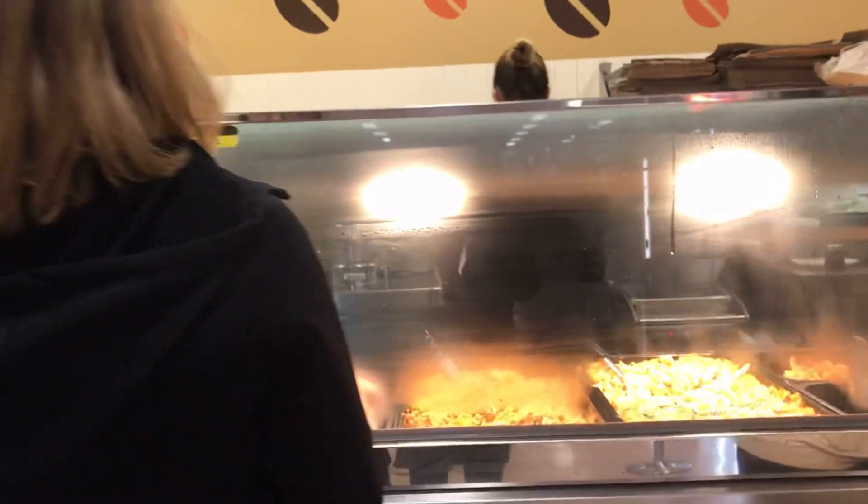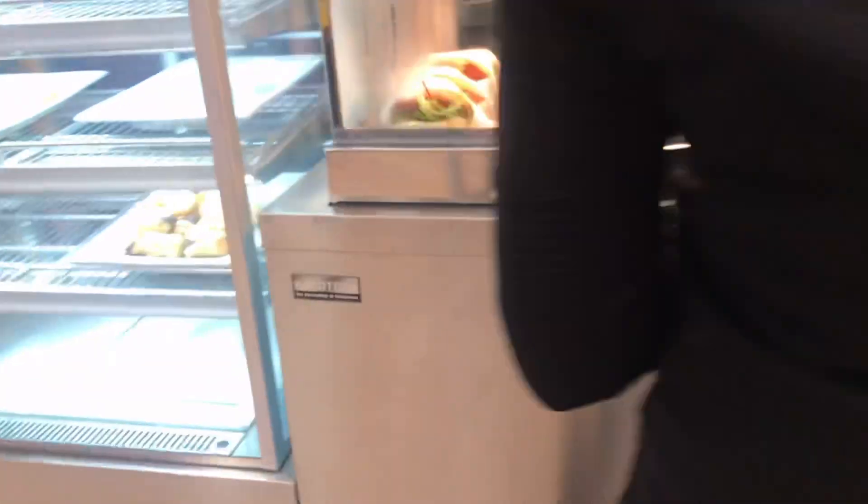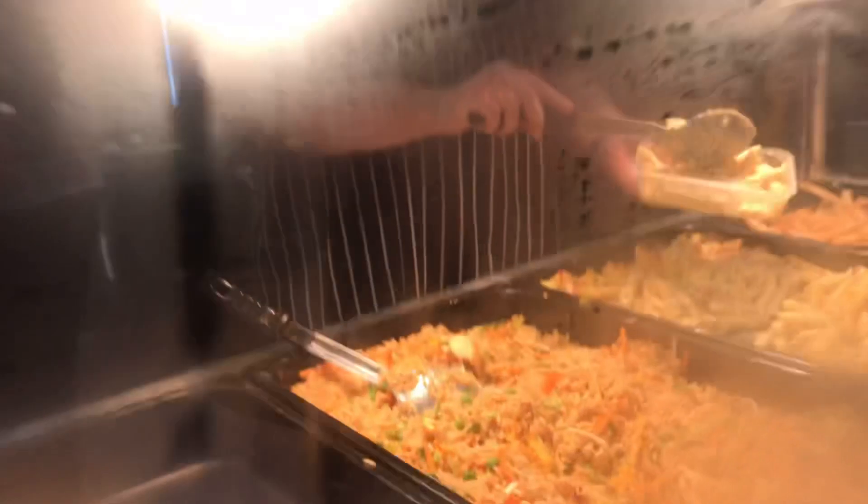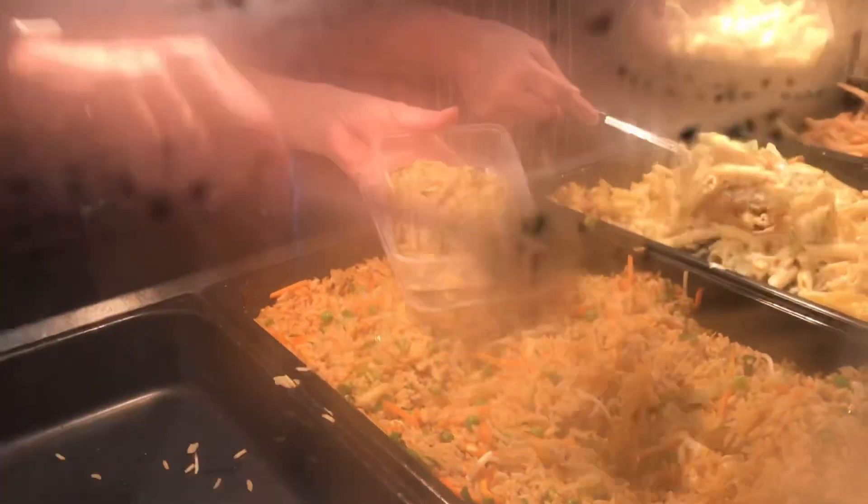Oh, this is the nasi goreng. She's ordering. Is the nasi goreng have bacon on it? No, it's vegetarian. Oh okay, yeah. Have one. Okay, thank you. I got a bit of bacon on it! Yay, yummy!